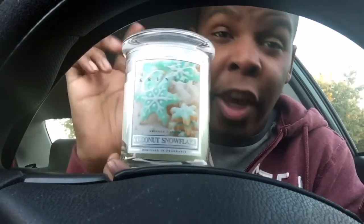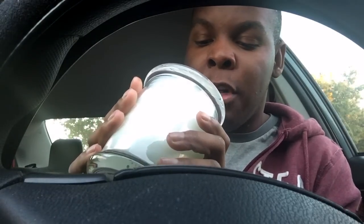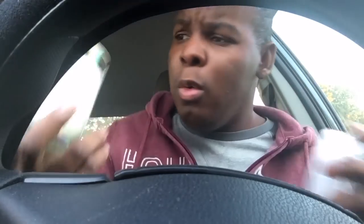Coconut Snowflake is a scent I usually wouldn't go for, but I really want to try it. The notes are shaved coconut, peppermint, buttercream, marshmallow, and toasted vanilla bean. Oh, that's actually really good — this reminds me of my grandma's coconut cake. You pick up that coconut and a little bit of that buttercream. I'm not getting peppermint right now, but the marshmallow is really in there too. That's tasty — I want to eat this.